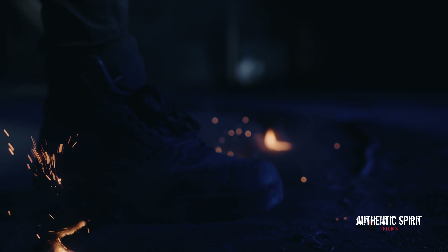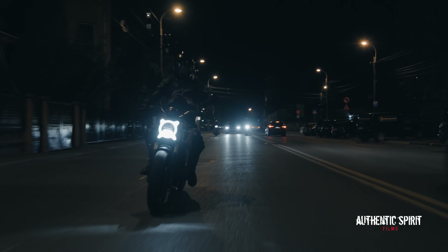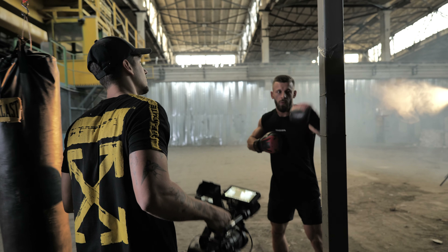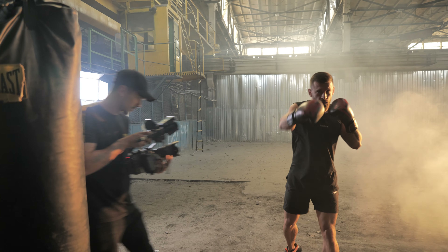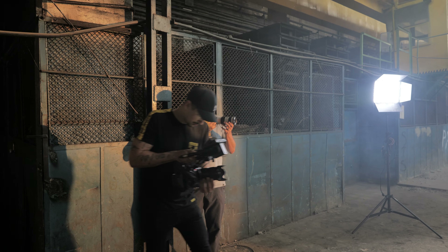We shot 30% handheld and 70% gimbal because it's a bike — we have a lot of shots in movement that require filming on a gimbal. So let's take a look at some of the behind the scenes.